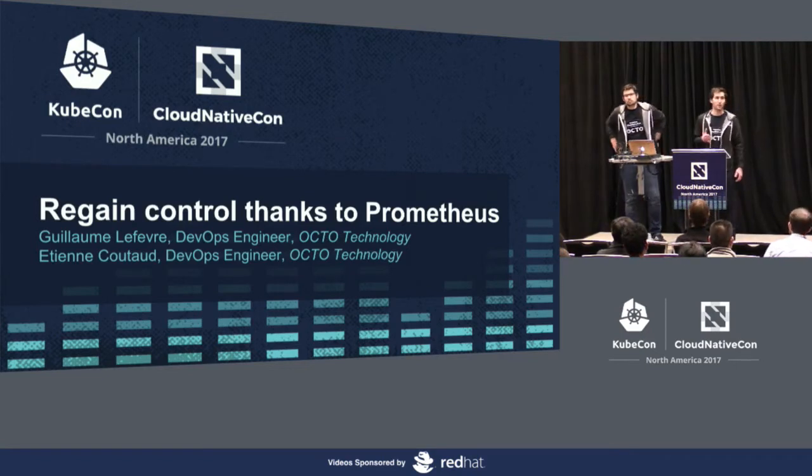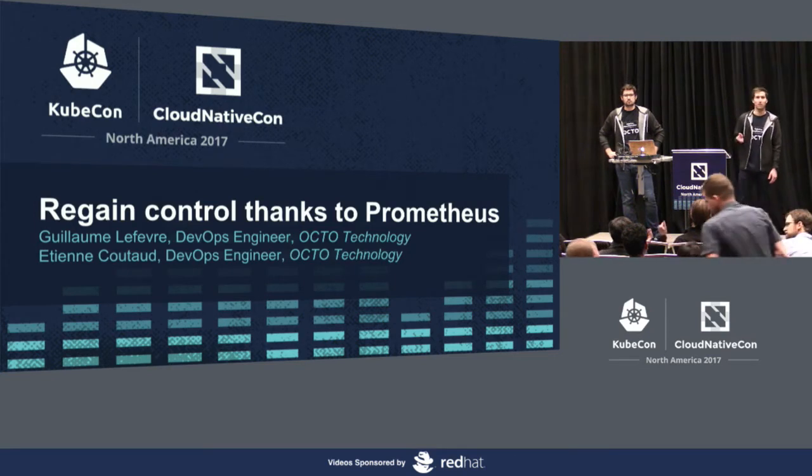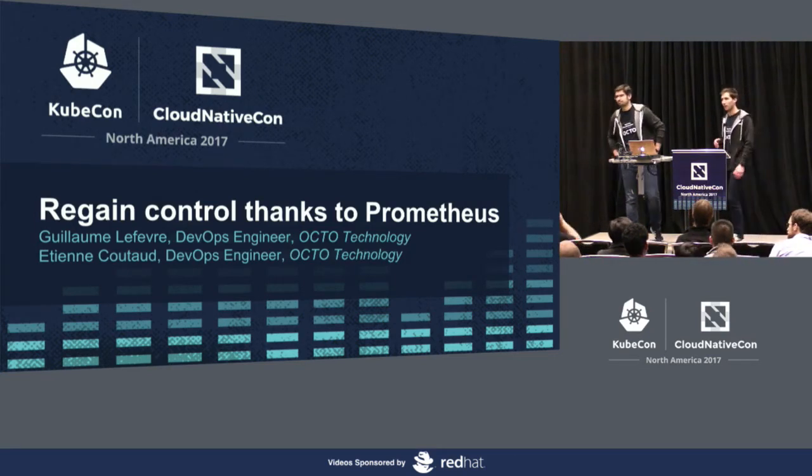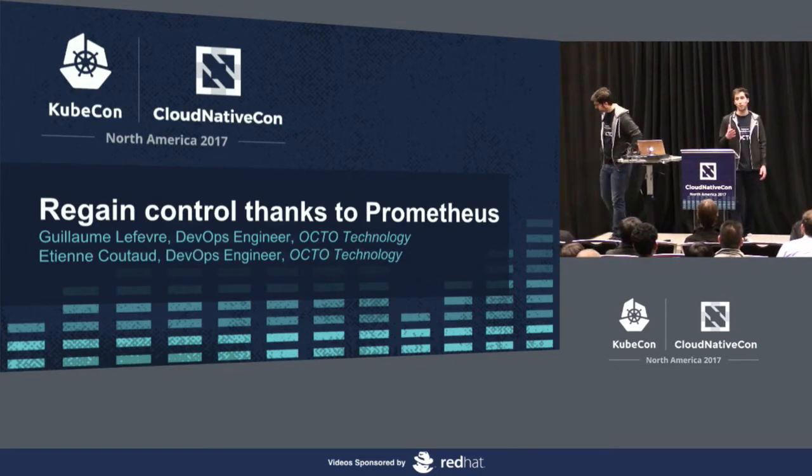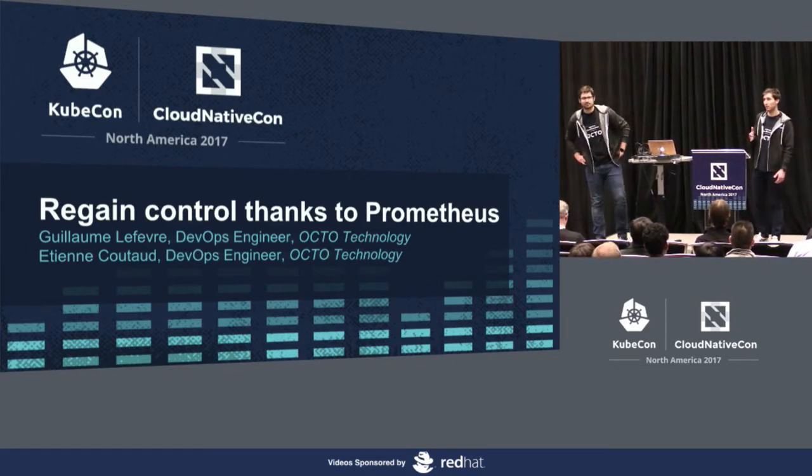Does anybody run Prometheus in production in this room? A few of them. Does anybody run it on an architecture with no container? Just a simple architecture.